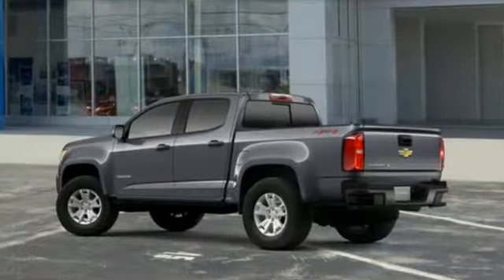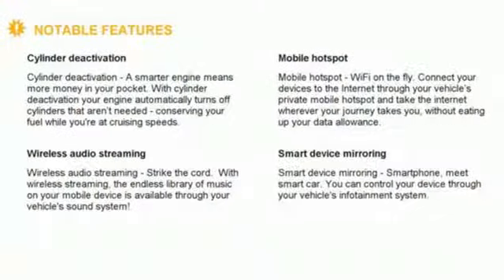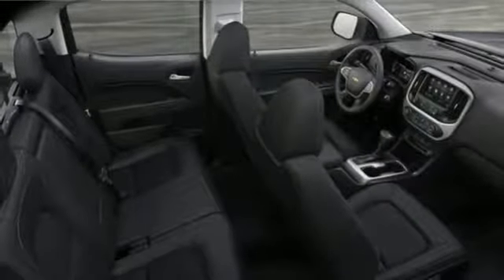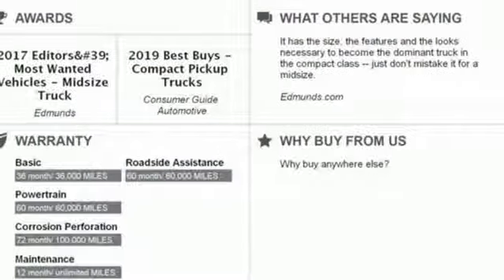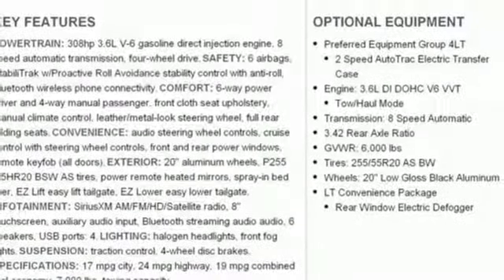A great vehicle is comprised of great features like these: streaming audio, Wi-Fi hotspot, manual tilting steering column, remote engine start, manual telescoping steering column, V6 engine, active grille shutters, electronic shift on the fly, and power heated mirrors.